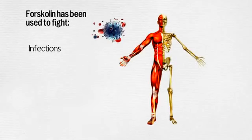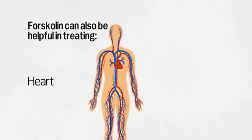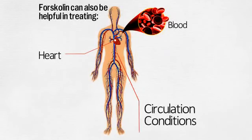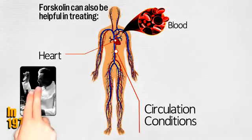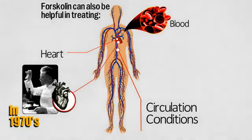Forskolin has been used to fight infections, treat neck stiffness, and ease rheumatism. Forskolin can also be helpful in treating heart, blood, and circulation conditions. In the 1970s, the plant's effect on cardiovascular activity was also investigated.